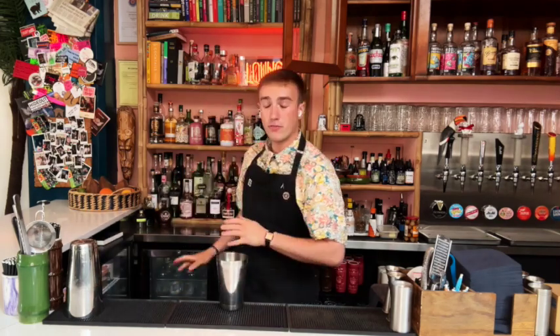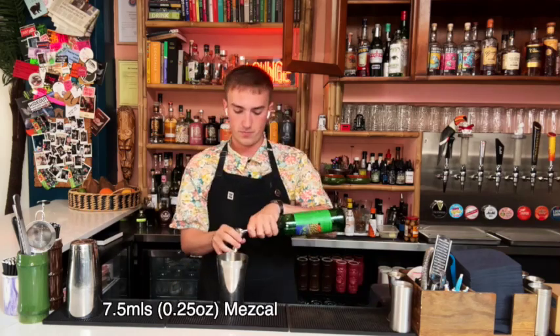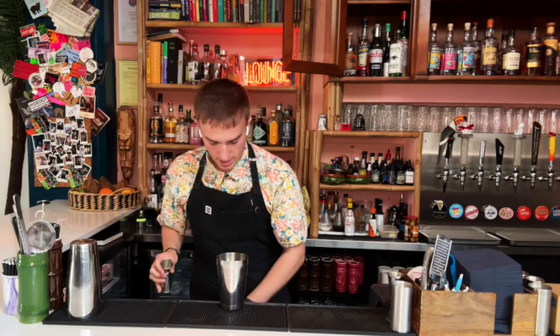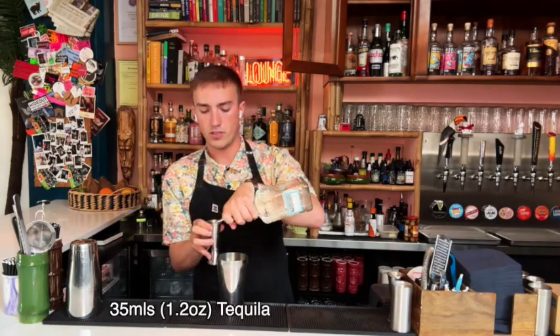This drink is going to be served up. So if you don't have a glassware freezer, now I would start putting some ice in your glassware. But we're going to keep ours nice and chilled, and we're going to start with simply just 7.5 mils of mezcal. And then after the mezcal we'll go for the main base, which is just a tequila, which we're going to go for 35 mils.